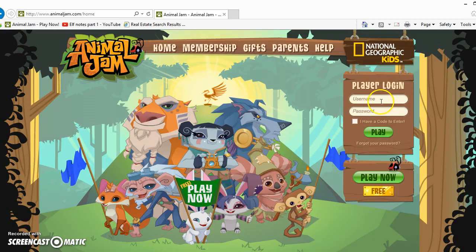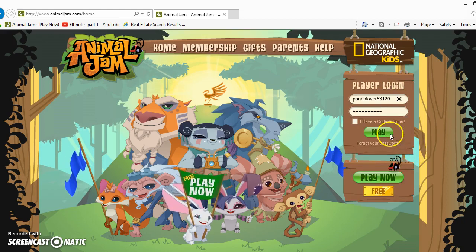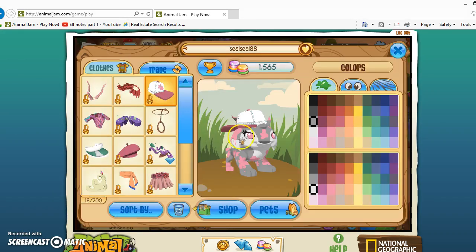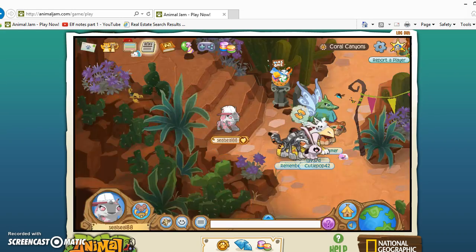Okay, now it's working. So guys, what are we actually gonna do? I'm gonna show you how to be a non-member arctic wolf, sort of, without actually being one. You have to delete all your non-member animals. I'm going to come to where Ivy is.